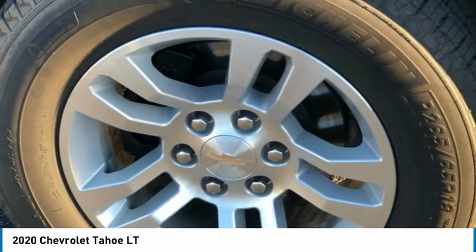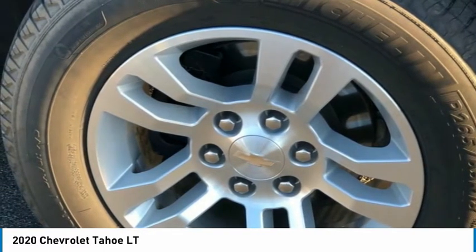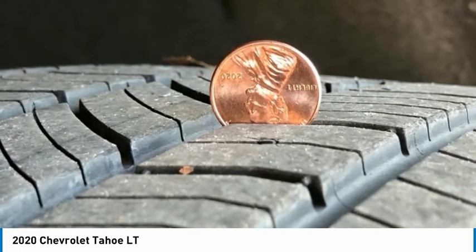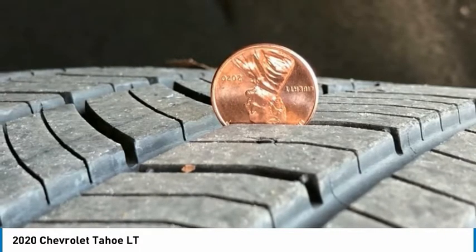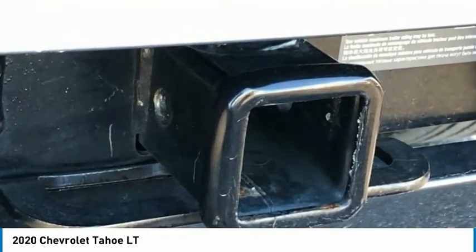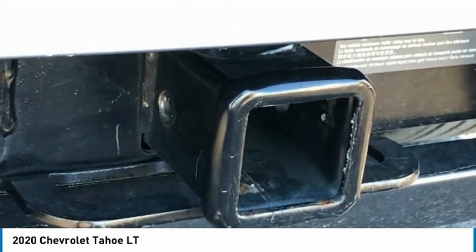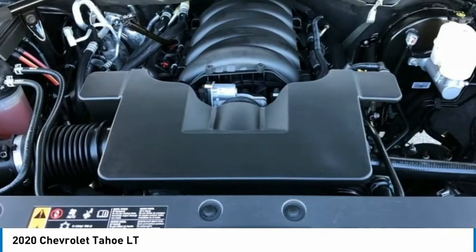ABS Brakes. Adjustable Pedals. Air Conditioning. Alloy Wheels. AM-FM Radio / Sirius XM. Auto High Beam Headlights. Automatic Temperature Control. Brake Assist. Body Color Bumpers. CD Player. Compass. Delay Off Headlights. Driver Door Bin. Driver Vanity Mirror. Dual Front Impact Airbags. Dual Front Side Impact Airbags. Electronic Stability Control. Emergency Communication System — OnStar and Chevrolet Connected Services Capable. Front Bucket Seats. Front Center Armrest. Front Dual Zone AC. Front Heated Reclining Bucket Seats. Front Reading Lights. Front Wheel Independent Suspension.